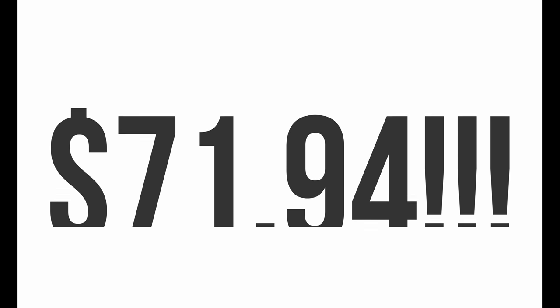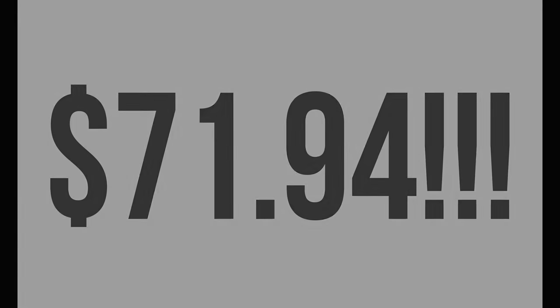The four shirts and two pairs of shorts came to a grand total of $71.94. I told you guys it was going to be less of a haul and more of a 'I love and appreciate this store, their clothes, and most importantly their prices' — because their prices are so cheap for the quality of clothing, and I just love Marshalls.